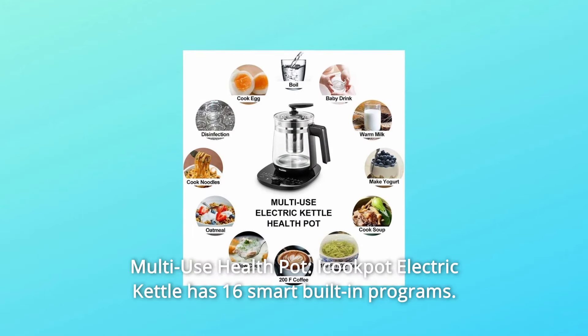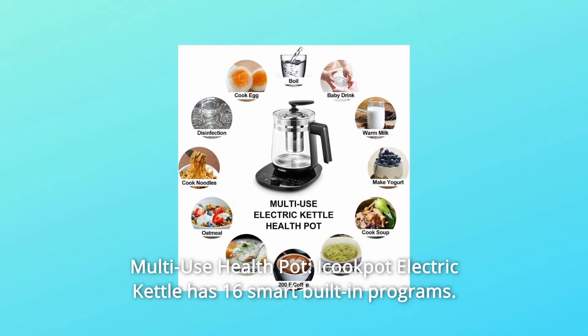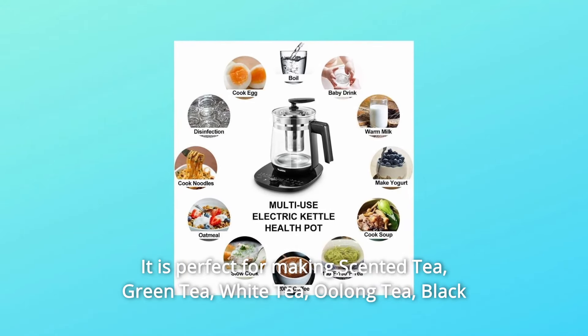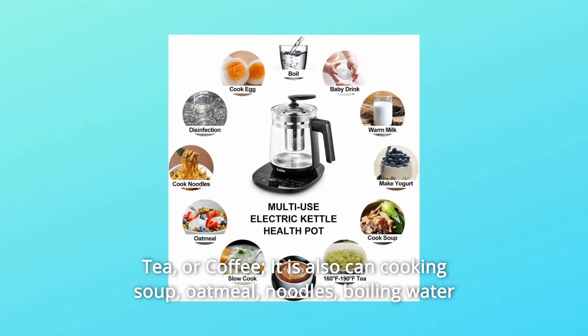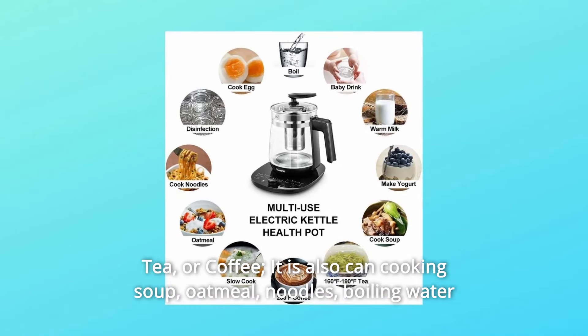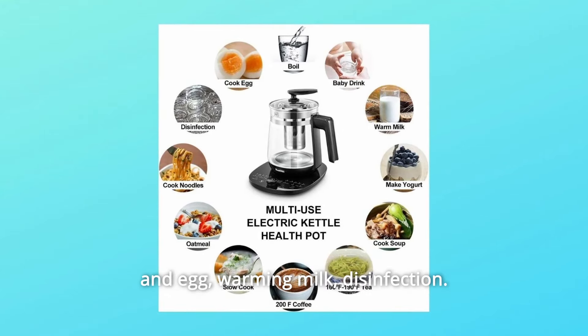Number 5: Multi-use Health Pot. The iCookPot Electric Kettle has 16 smart built-in programs. It is perfect for making scented tea, green tea, white tea, oolong tea, black tea, or coffee. It can also cook soup, oatmeal, and noodles, as well as boiling water and eggs, warming milk, and disinfection.